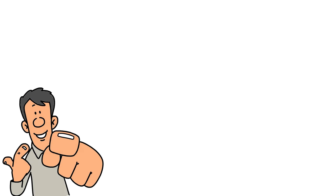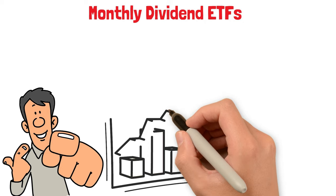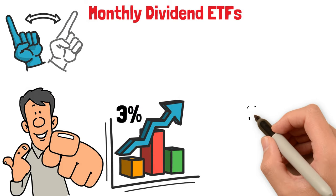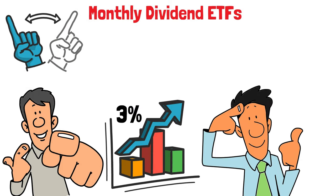Did you know that over the past decade, monthly dividend ETFs have outpaced their quarterly counterparts by an average of 3% annually? That's not just a difference, it's a game changer. Imagine what that extra 3% could do for your portfolio over time.